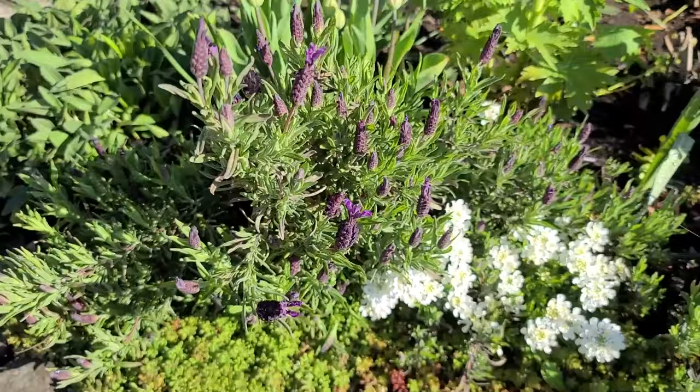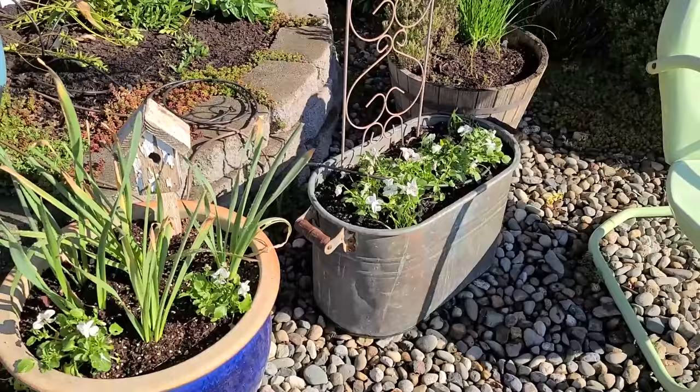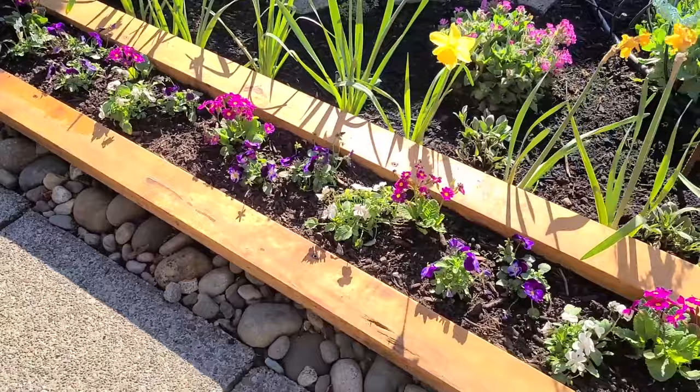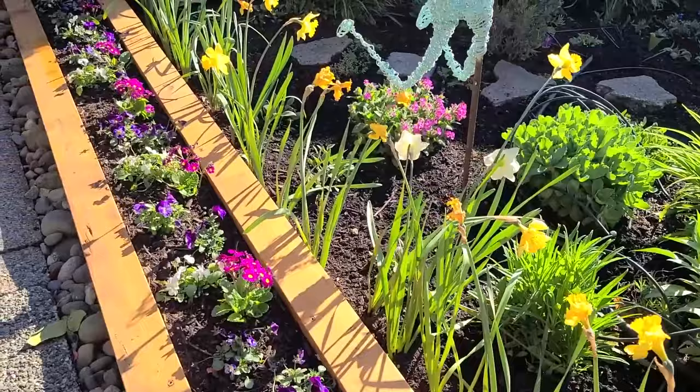The lavender and candytuft is blooming. And this is where I have some of my herbs in pots. I have some of our violas. Primroses and violas are looking amazing right now.